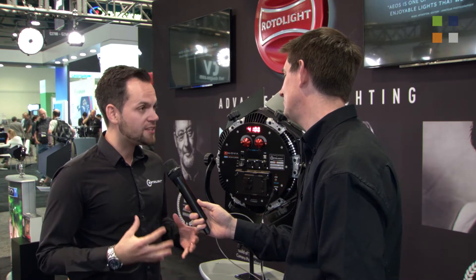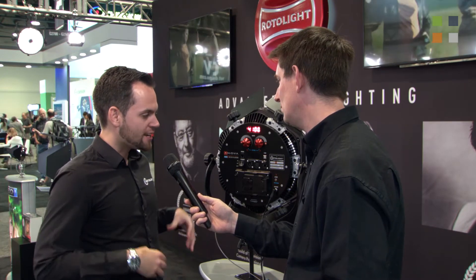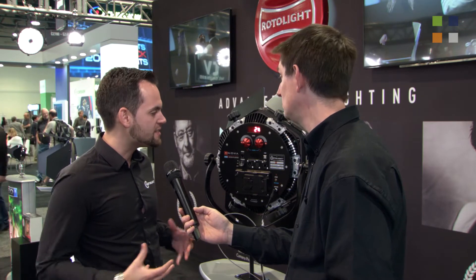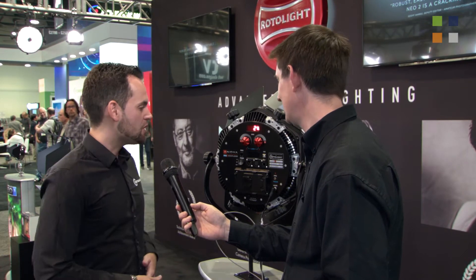Absolutely. The ANOVA Pro 2 is one of the brightest ever LED lights designed in its class — that kind of one-by-one style product. It's an extremely advanced piece of technology. One of the key things is it's extremely bright, equivalent to something like a 1.5k, but it consumes only 72 watts of power. It's literally cold to the touch and has the highest power-to-energy consumption ratio in the whole industry.